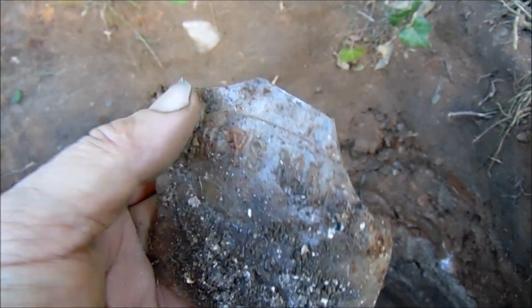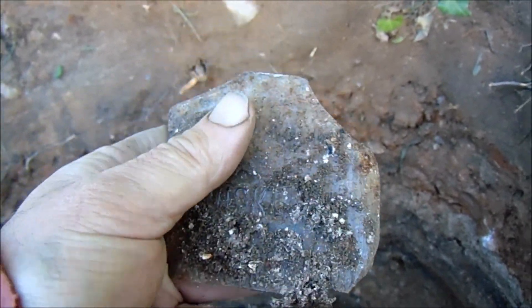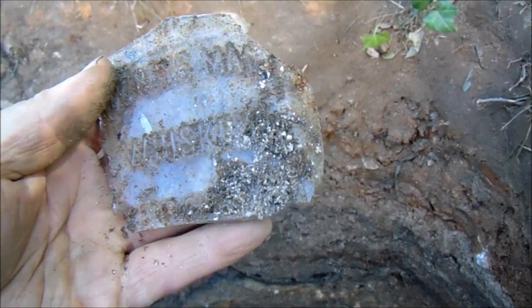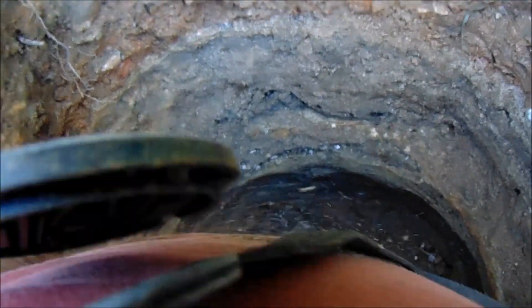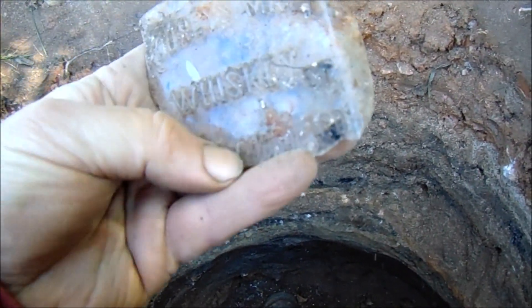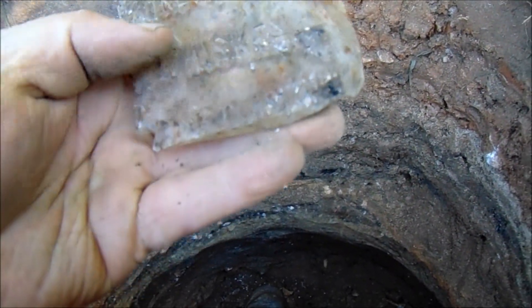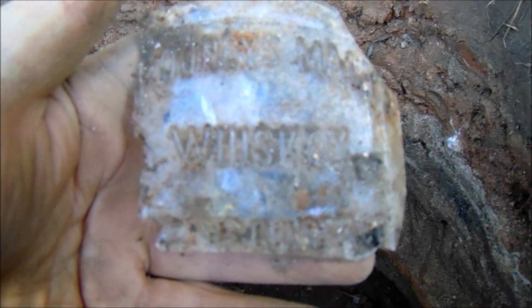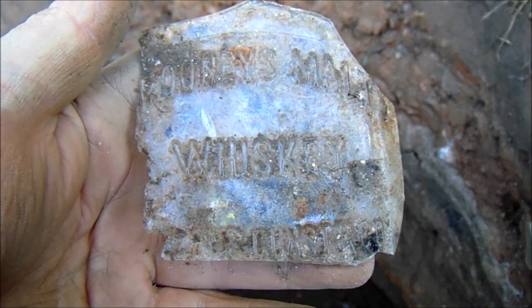There's an interesting shard. It's a Rooney's malt whiskey, from I believe Richmond, Virginia, but this is the large pint size. I've only ever found half pints of these.